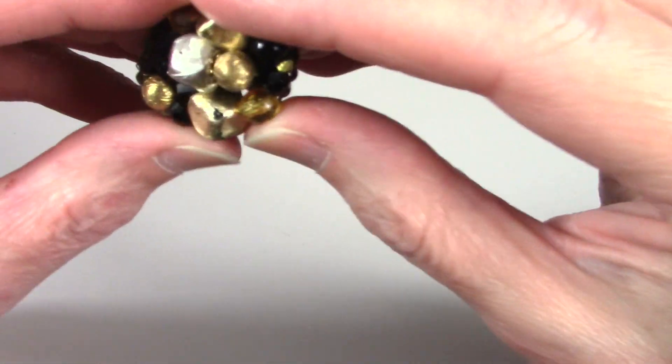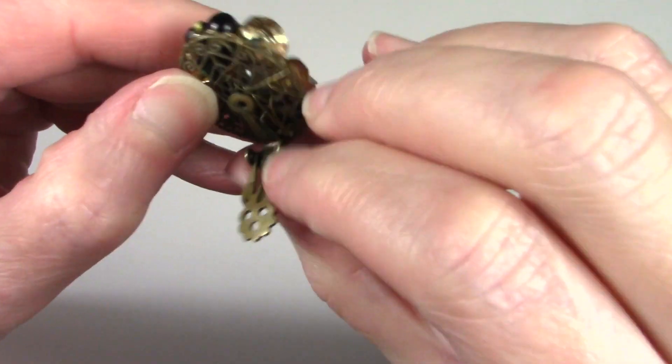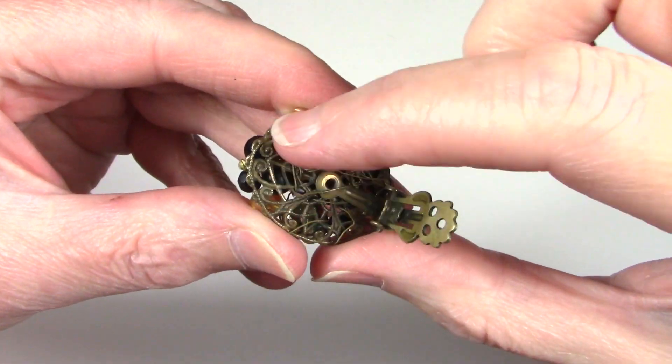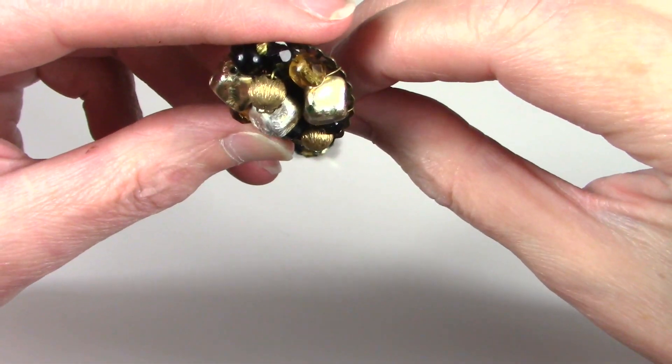These are fun, and they do have some wearing on the gold-tone beads, but they're older. No brand — this is kind of similar to Miriam Haskell, but it's not the same.